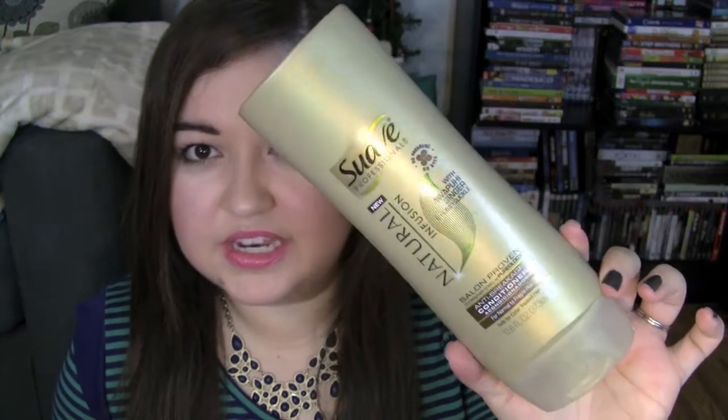I also have an anti-breakage conditioner from Suave, which is their natural infusion line — with Awapuhi, Ginger, and Honeysuckle. This was really nice, I enjoyed it, and it smells really good. This shower gel you've seen in a haul — this is the London Tulips and Raspberry Tea. I really liked this one, it was really nice. However, I don't feel like Bath & Body Works shower gels are that great for what you pay. If it's a semi-annual sale, definitely go get it, but for $12.50 original price? No.